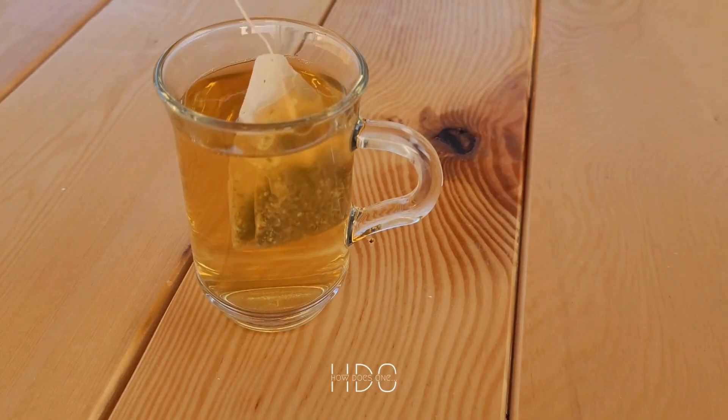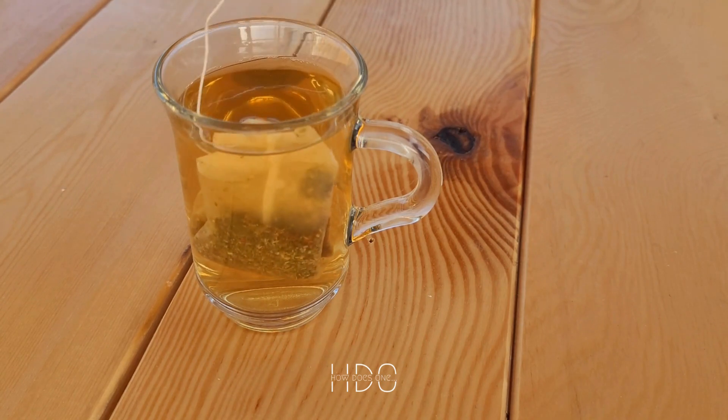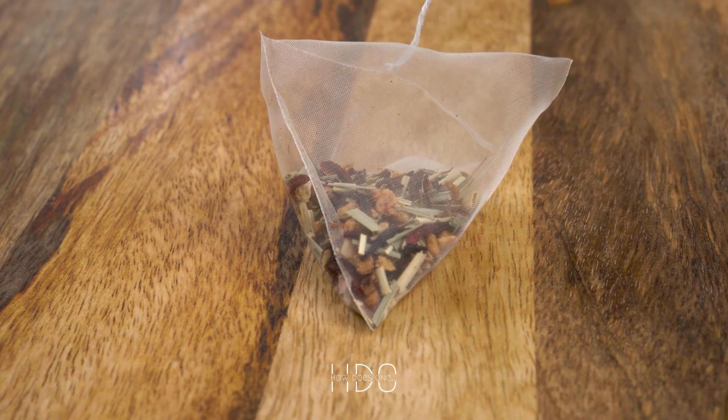One of the most popular ways to repurpose old teabags is by using them in your gardening routine. Used teabags can be added to your compost pile or buried in your garden to add valuable nutrients to the soil. The tannins in tea can also help to repel pests and keep your plants healthy.